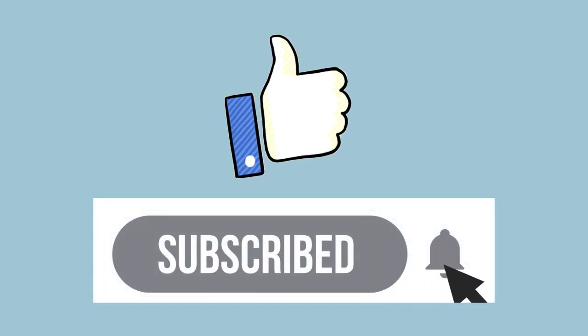Thank you so much for watching. It would mean a lot to us if you would subscribe and like our channel.